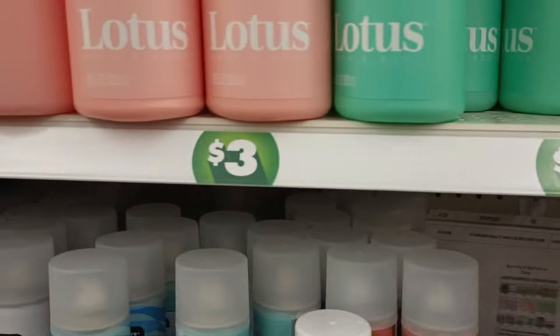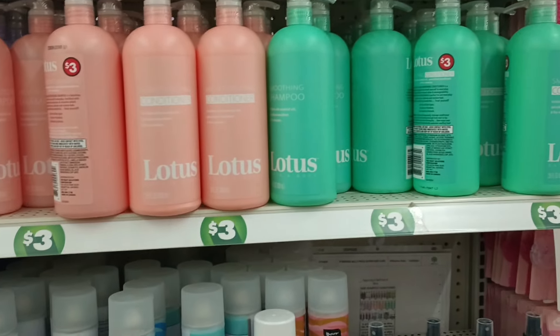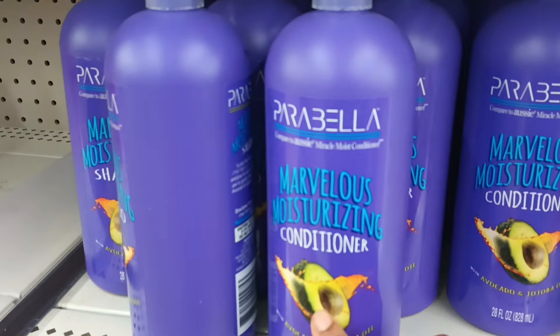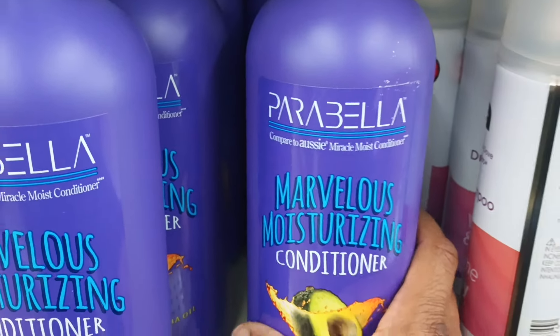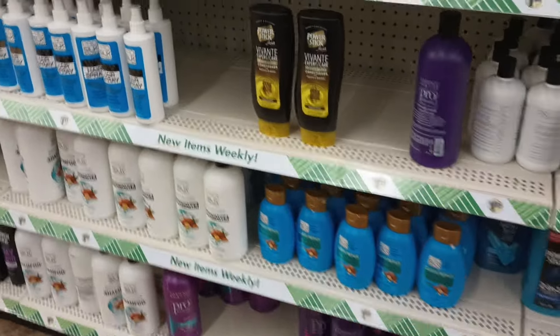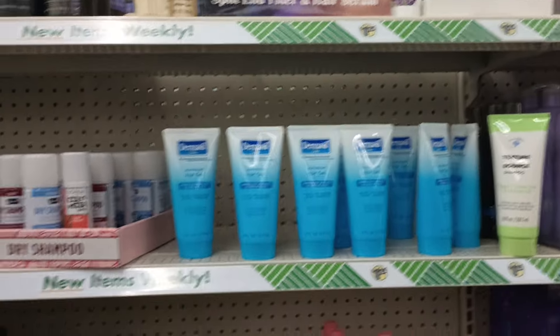What is this? I see a pretty lotus — okay, here we go with the three-dollar items. We've got the lotus conditioner and looks like shampoo. It looks like all three may be conditioners. Oh, Parabella — it's making me think of Aussie, so I'm guessing this is a dupe for the Aussie Miracle Moist conditioner. I love some Aussie — it makes your hair so soft.